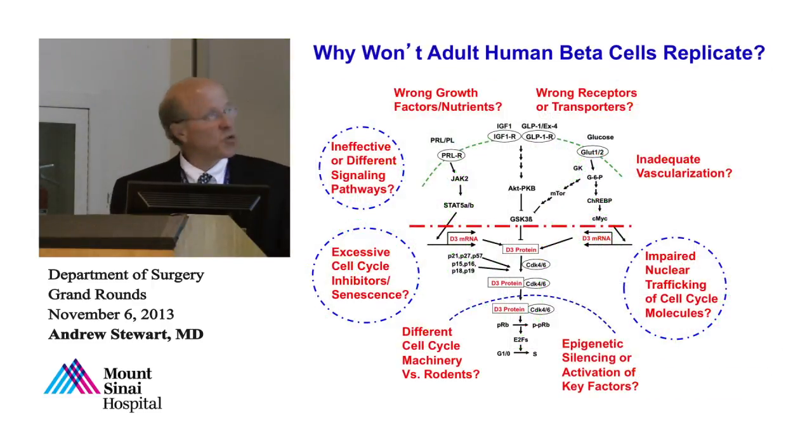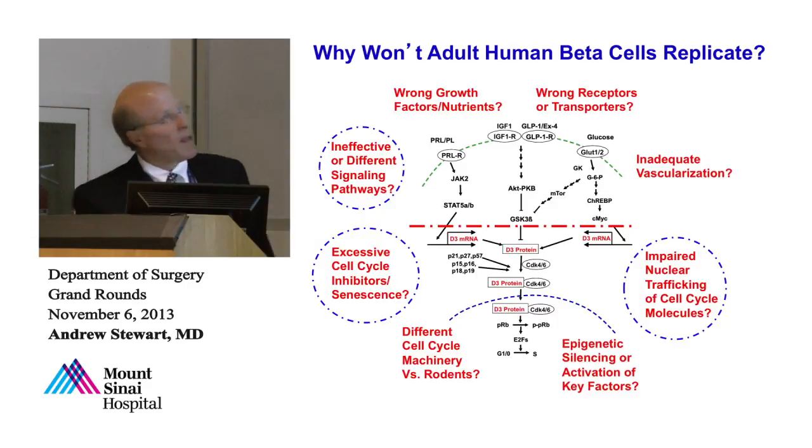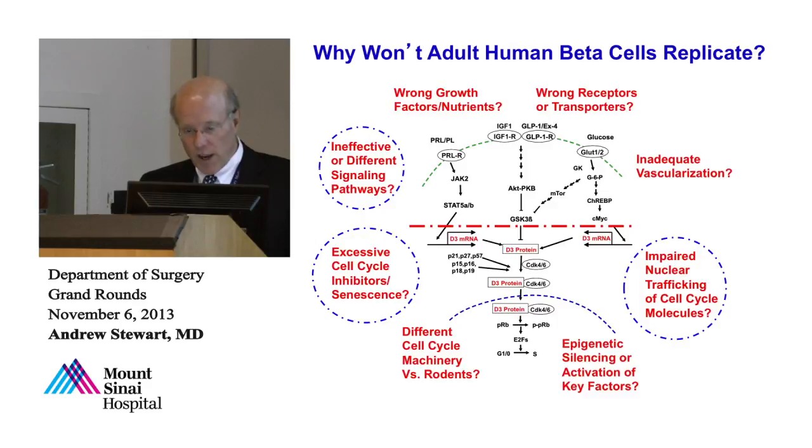We've moved into the cell biology of all this. We now know a lot about cell cycle control and how to make beta cells replicate. We also know that when we add things to the outside of human beta cells — lactogens, growth factors, exendin-4 (Byetta), GLP-1, or glucose — these all make rodent beta cells replicate, but they don't engage cell cycle machinery in humans. That means either the receptors are absent, the signaling pathways aren't working, or the signaling can't interact with the cell cycle machinery. Maybe human islets have even more cell cycle inhibitory tone, or we haven't found the right growth factor receptors. These are the questions we're working on now.